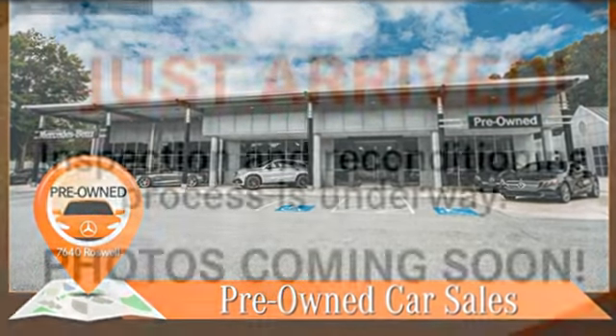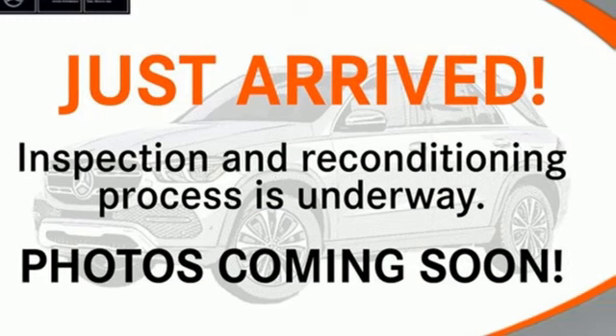High style, high performance, Mercedes-Benz. Hurry in today for a test drive.